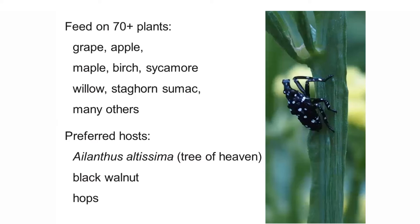When in their younger nymphal stages they seem to feed on a wider range of plants, but as they mature their behavior indicates they really prefer Ailanthus altissima, the tree of heaven, an invasive species brought here from Asia. We also know they really like black walnut and hops, based on host range experiments where researchers raised them through from the very first nymphal stage to adults exclusively on these three preferred hosts: Ailanthus altissima, black walnut, and hops.